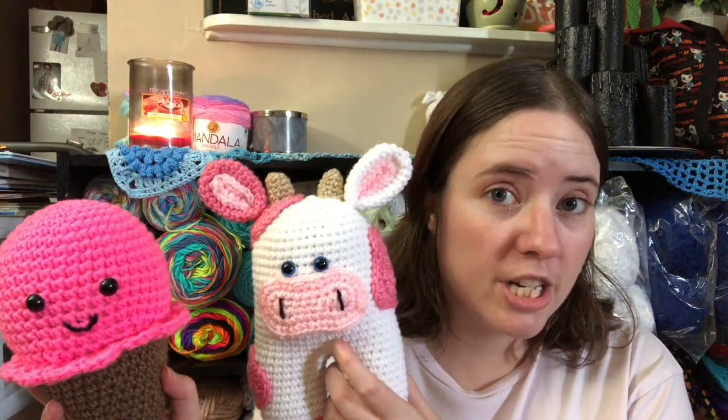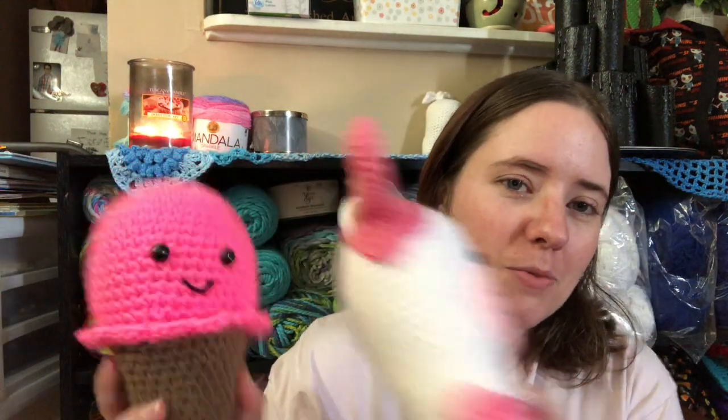The cow was for National Cow Appreciation Day, and the ice cream cone was for National Ice Cream Day, which I think was last Sunday. Those are my two amigurumis. My last finished object is a baby blanket I started a while ago, made with yarn from the Hobby Lobby clearance sale.